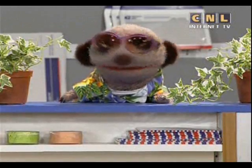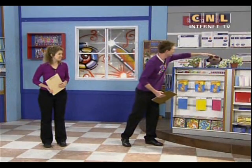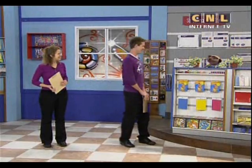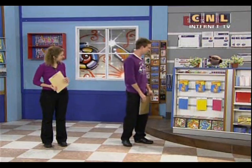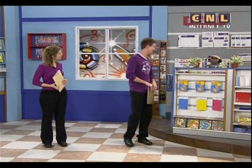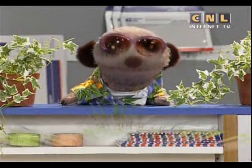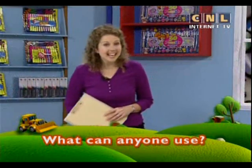Do you think I need a haircut, Gabe? I think your hair is fine — it feels nice and fuzzy. So I don't need a haircut? Well, maybe you could get one if you want. Maybe Hugh can give you a haircut later. The mission is: what can anyone use? Let's go find out in today's lesson.